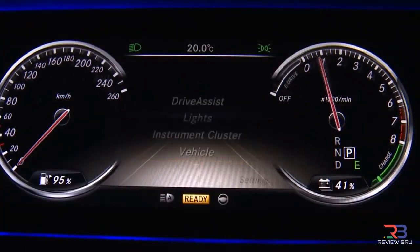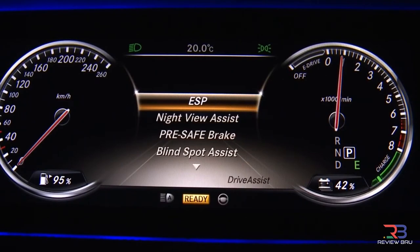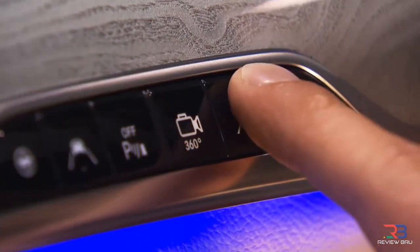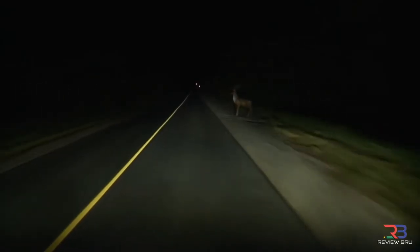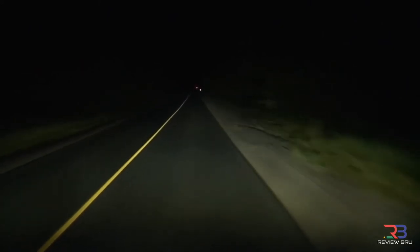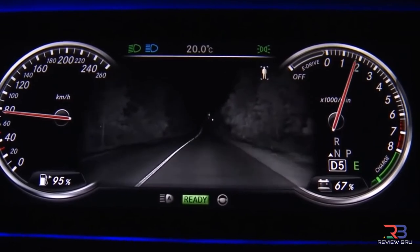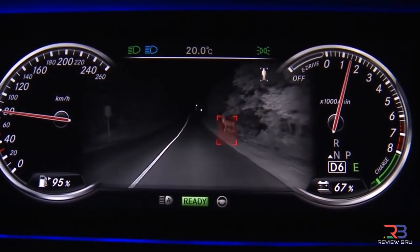The Night View Assist Plus thermal imaging camera detects animals long before you can actually see them. Information converts into a series of mathematical algorithms used to trigger flashing lights that scare the animal away. Images of the animals can also be seen in the instrument cluster, letting you steer away from them and avoid what could be a nasty accident.